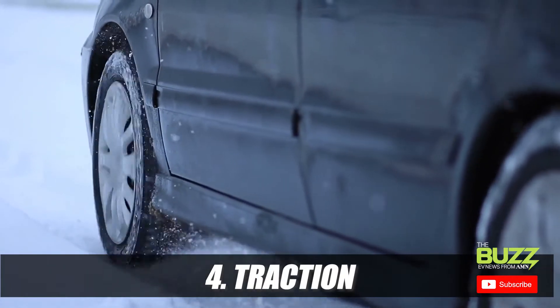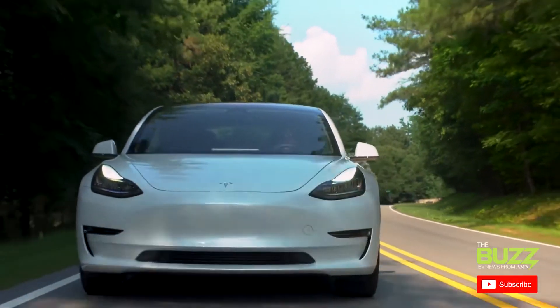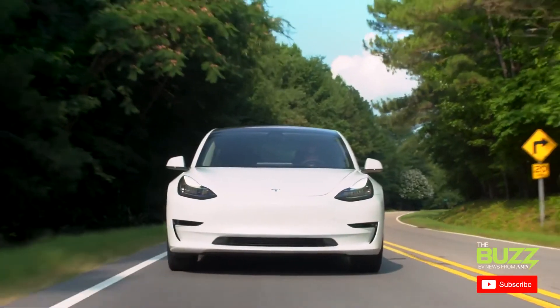Fourth is traction. Ridiculous levels of torque is a thing with EVs. Because of this, EV tires must also have stronger traction, steering, and braking performance.